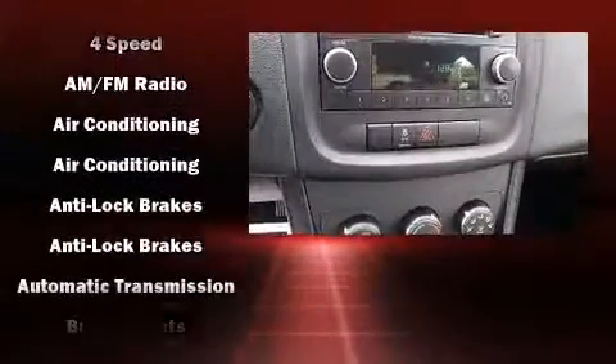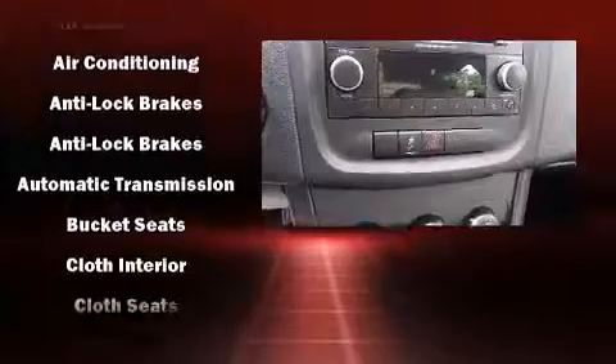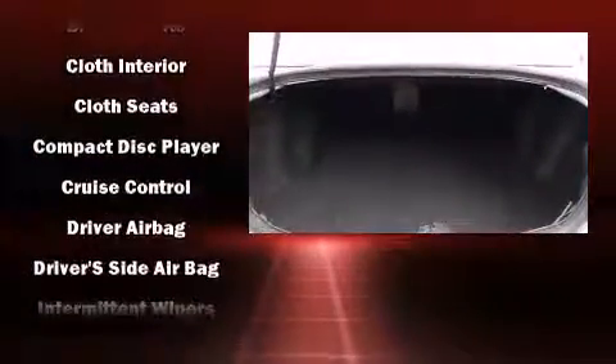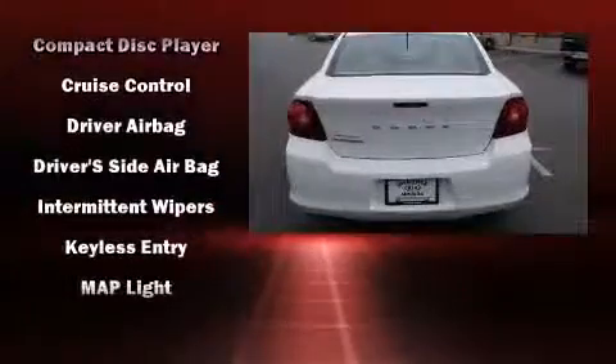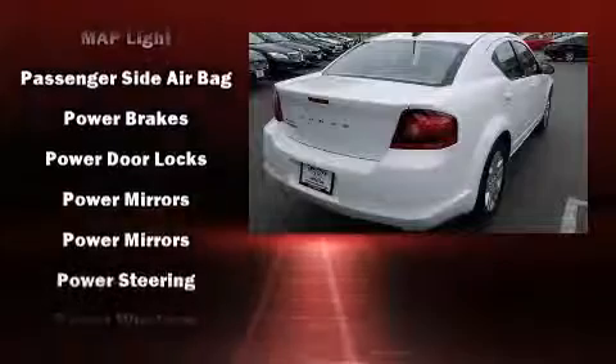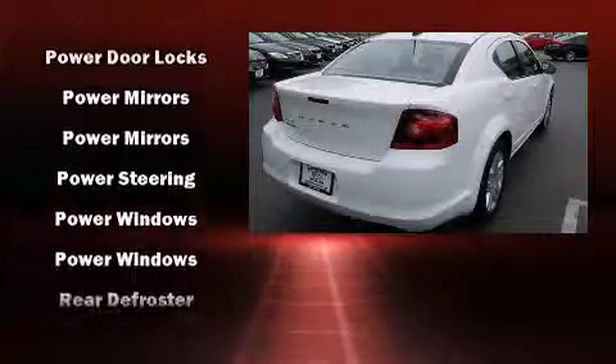Dodge also prioritized safety and security with features such as dual front impact airbags, head curtain airbags, traction control, brake assist, and four-wheel disc brakes with ABS. This car was designed with safety in mind, allowing you to drive with even greater assurance.